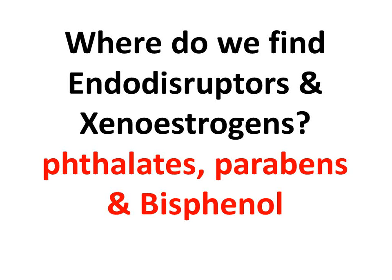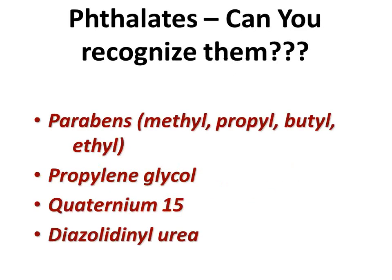So where do we find these endocrine disruptors and xenoestrogens? We're going to talk about phthalates, parabens, and bisphenol. Phthalates — when you look at the label, you look for parabens. I don't care what they are — methyl, propyl, butyl, ethyl — if it's a paraben, it's a paraben. Propylene glycol, and other names you'll never be able to pronounce. These are phthalates. There are some great websites for more information on phthalates, and in the video — I think it was 'The Story of Cosmetics' — she talks about safecosmetics.org. That is a site where you can go and look at safe cosmetics.